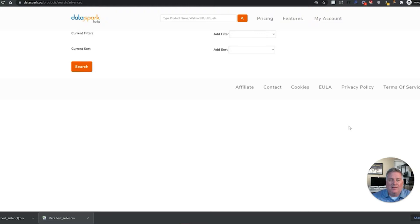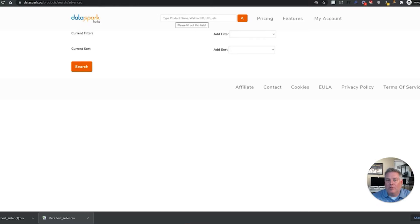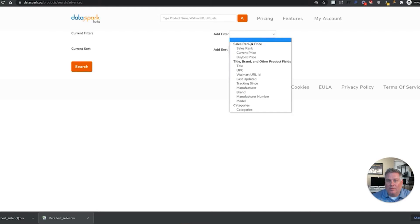I'm in the back end of DataSpark again. In this video, I want to show you the powerful tool that they have called advanced search. All you do is enter a general term here — it can be a product name, a Walmart ID, a URL, or a generic brand name — and it will bring back the data.